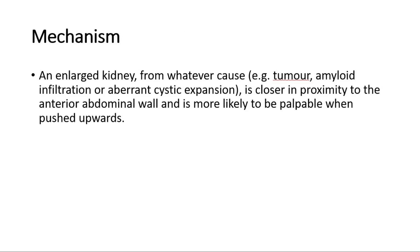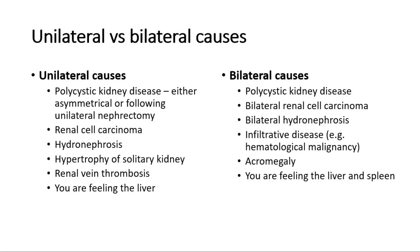For its mechanism, an enlarged kidney, from whatever cause, such as tumor, amyloid infiltration, or aberrant cystic expansion, is closer in proximity to the anterior abdominal wall, and is more likely to be palpable when pushed upwards, hence ballotable in those conditions.